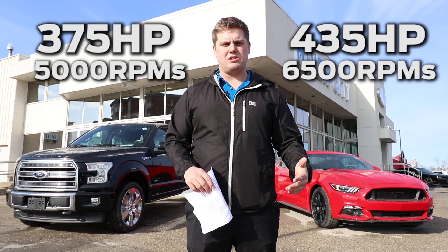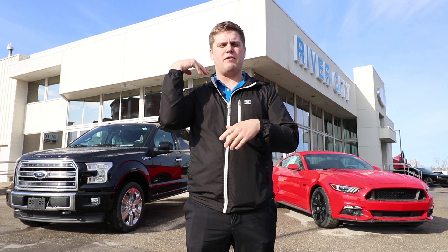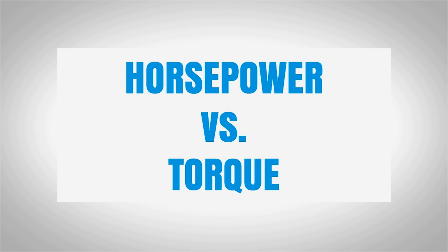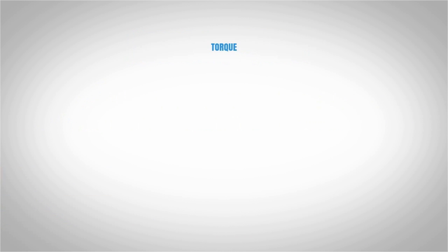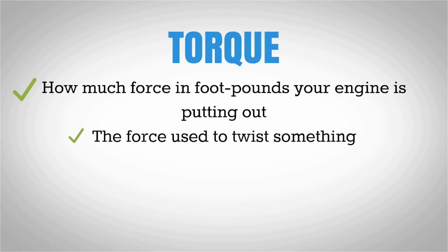Now those are pretty sexy numbers, but you shouldn't just be asking for what the horsepower is — what you should be asking for is how much foot-pounds of torque these things put out. Now horsepower and torque are very closely related, but what do these terms actually mean? Horsepower is directly dependent on torque, and it's what keeps the motor running when you're at high speeds. Torque, on the other hand, is how much force in foot-pounds your engine is putting out, or how hard you can twist something.